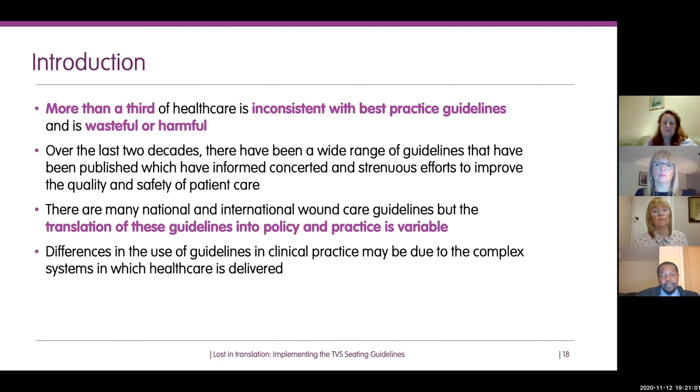Differences in how people implement guidelines are down to a variety of reasons. Our view is that it's largely due to the fact that healthcare systems are complex — and it isn't just healthcare but social care too. We can see with COVID how guidelines have been implemented differently across the UK for a variety of reasons. Sadly, politics comes into play even in the work that we do.